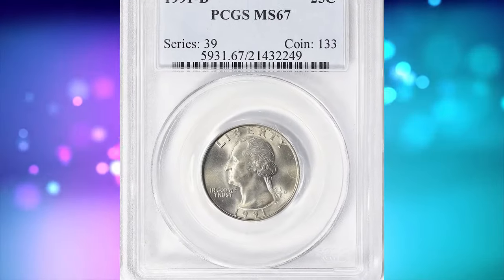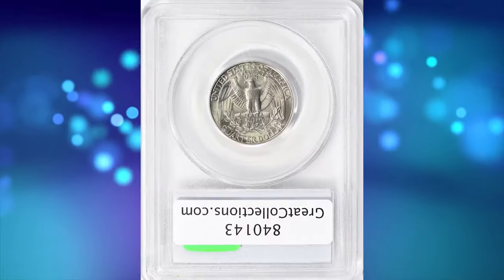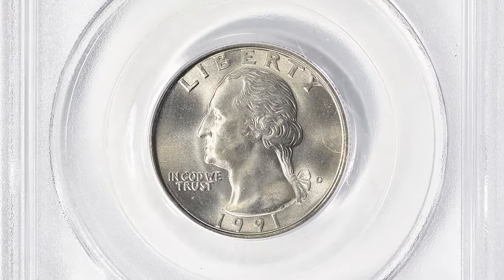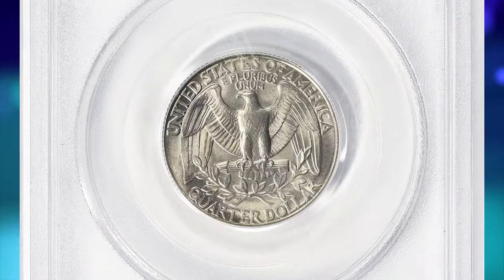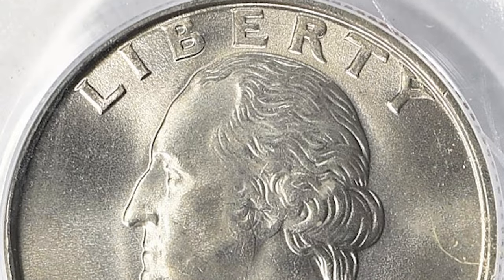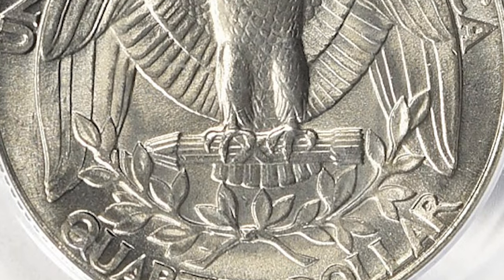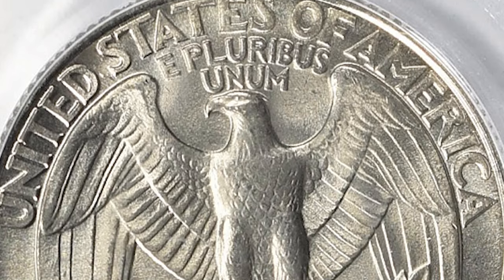1991 D Washington Quarter. The 1991 D Washington Quarter is common in MS65 condition and in lower grades. In MS66 it is scarce and somewhat difficult to find. In MS67 condition or higher it is rare, and not many examples exist. PCGS reports just four specimens in this lofty grade with none finer. This condition rarity is sharply struck and lustrous. It was sold for $1,743.75 with buyer's fee.